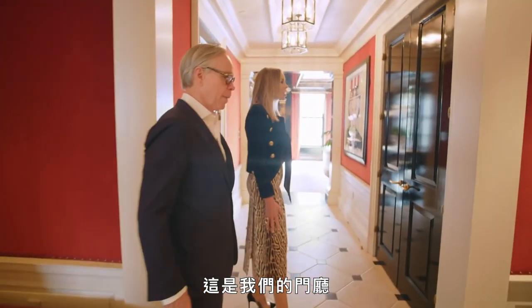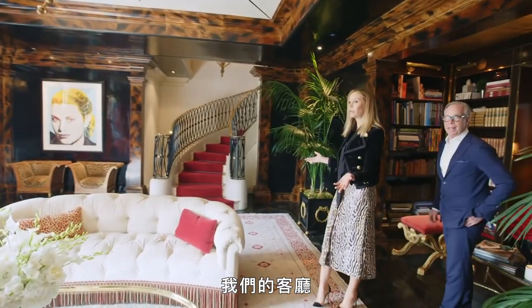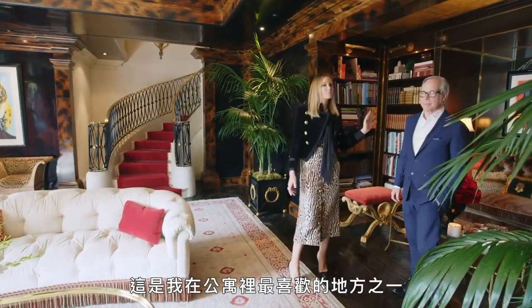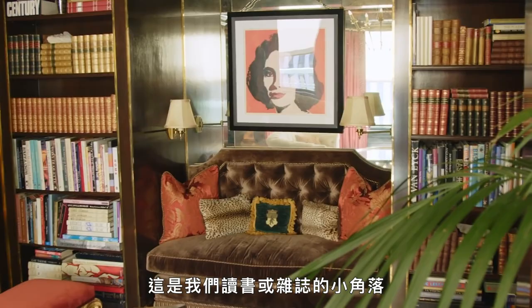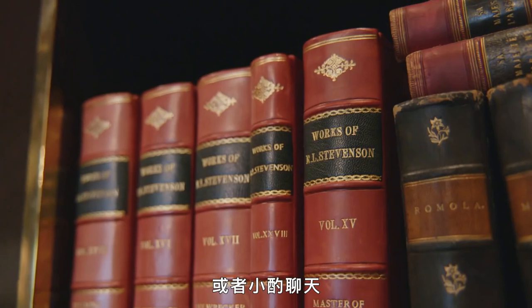This is our entry hall. This leads right on to basically our living room. This is one of my favorite spots in the apartment — a little hanging out nook where we read books or magazines, have a drink, and chat.